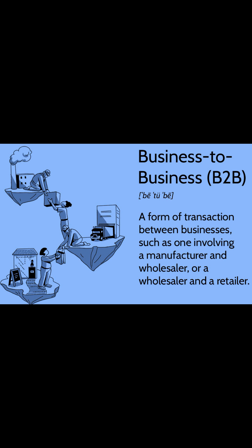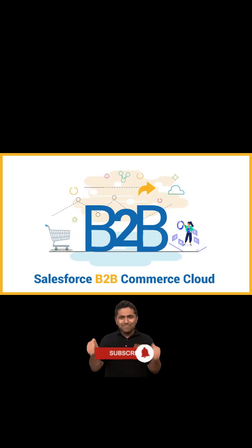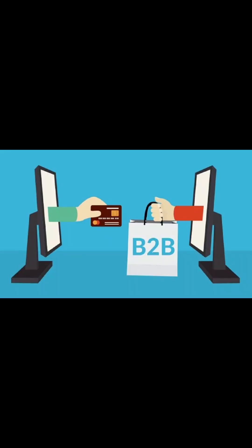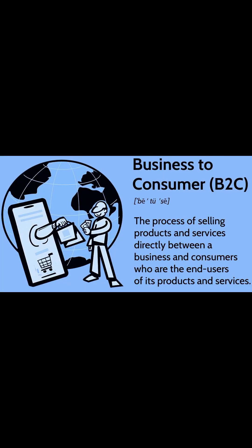Salesforce B2B Commerce is the industry-leading cloud-based e-commerce solution provider. Using Commerce Cloud, it allows businesses to fulfill all the business buyers' complex online purchasing requirements — hence it is called Business-to-Business Commerce. It helps businesses make online purchasing easy and generate more revenue faster.